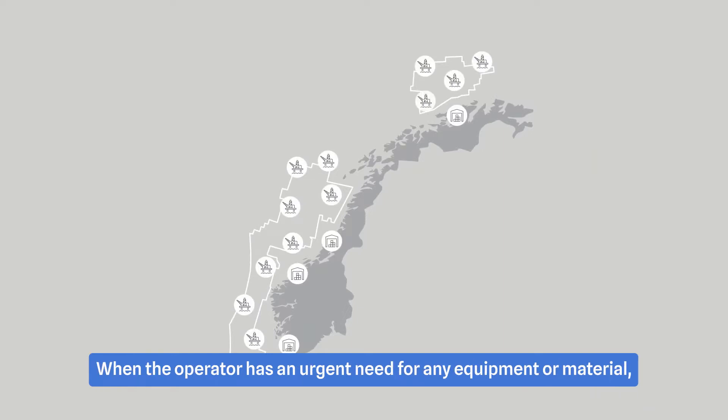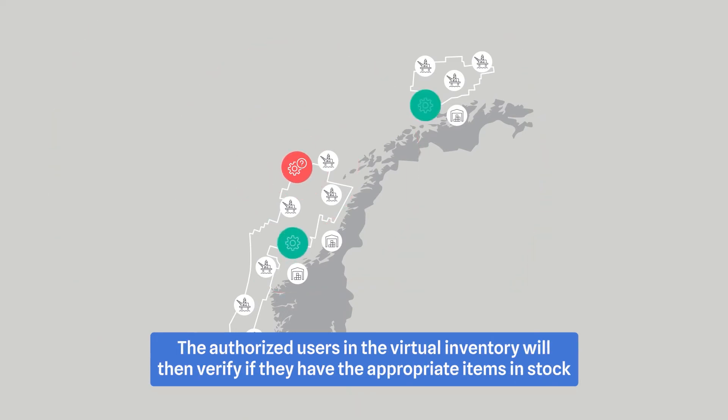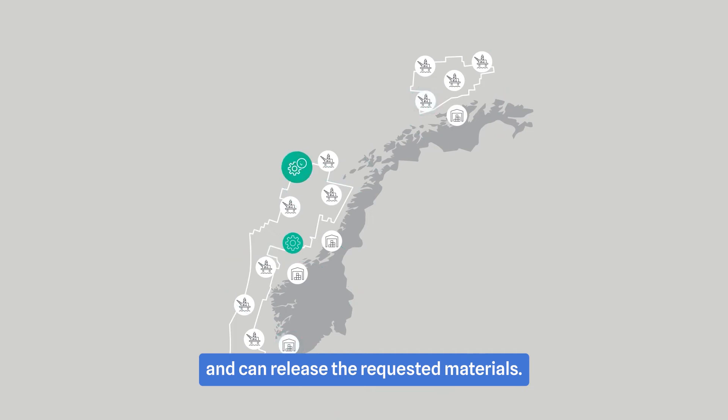When the operator has an urgent need for any equipment or material, he can immediately request it from other NCS operator companies via Critical. In just a few clicks, the authorized users in the virtual inventory will verify whether they have appropriate items in stock and can release the requested material.